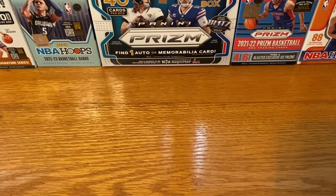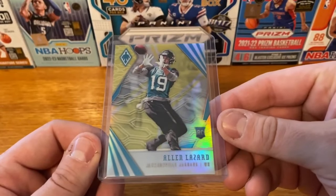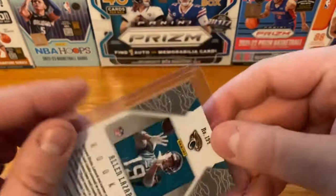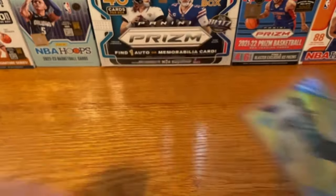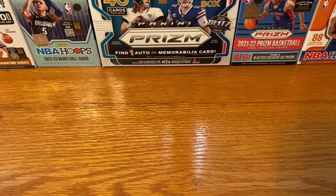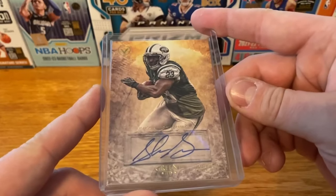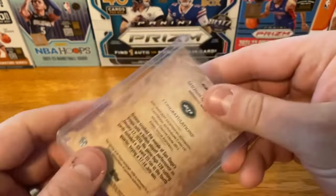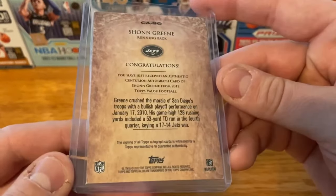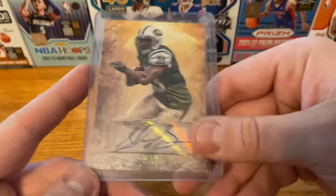Next up was some $5 bin cards. First one I'm really excited for — this is going to be an Allen Lazard, the Phoenix Yellow, and that is numbered out of 75. Curious to see what he does with the Jets this year. Next up is an Iowa guy — going to be a Shawn Green. I think this is Topps Valor. $5 auto, absolutely a great pickup.